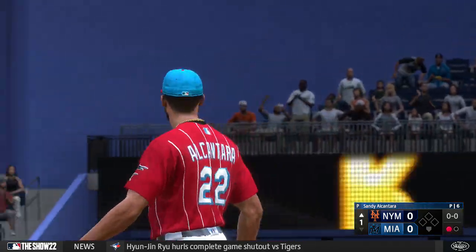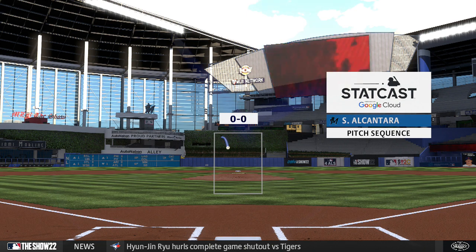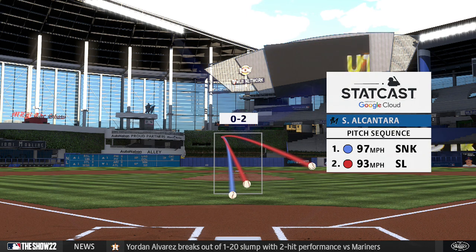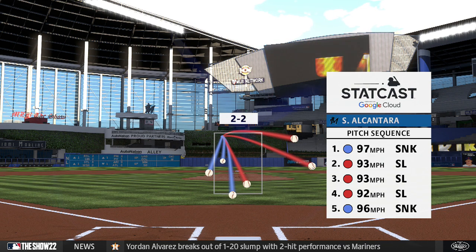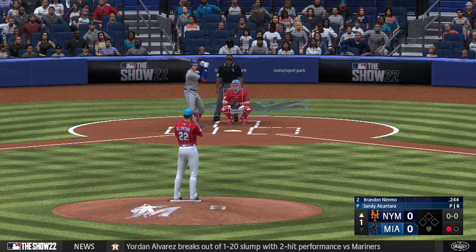He was way out in front of that inside pitch — just exactly the opposite kind of approach you want. With two strikes, you want to let the ball travel, make sure you recognize it, try to shorten up so you can at least put the ball in play. Clearly fooled, but I think even more so you question the two-strike approach. Here's Brandon Nimmo.